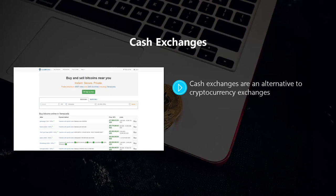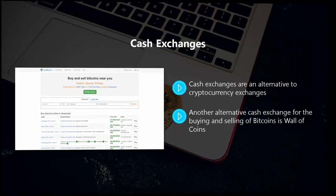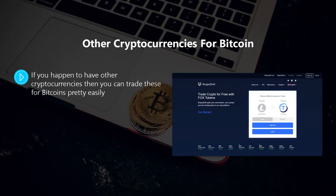You can buy and sell bitcoins using cash exchanges. Another alternative cash exchange is Wall of Coins. Most cash exchanges do not have expensive fees, but sometimes you have to pay fees for successful trading. We recommend that you use a cash exchange that provides an escrow service to protect your funds.